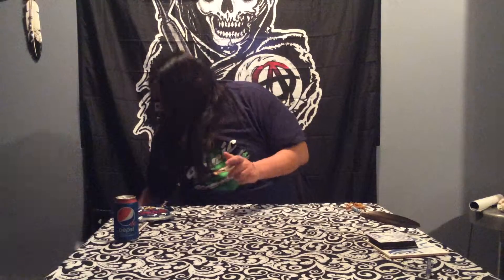Hi everybody, Ned Wright here. Today we are doing another unboxing of the 3rd block. Today we are doing the classic block. We have the arcade block coming up soon too.